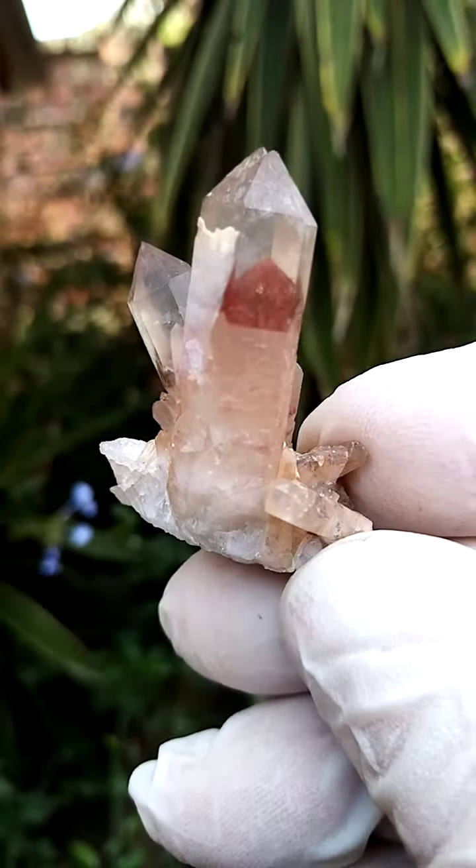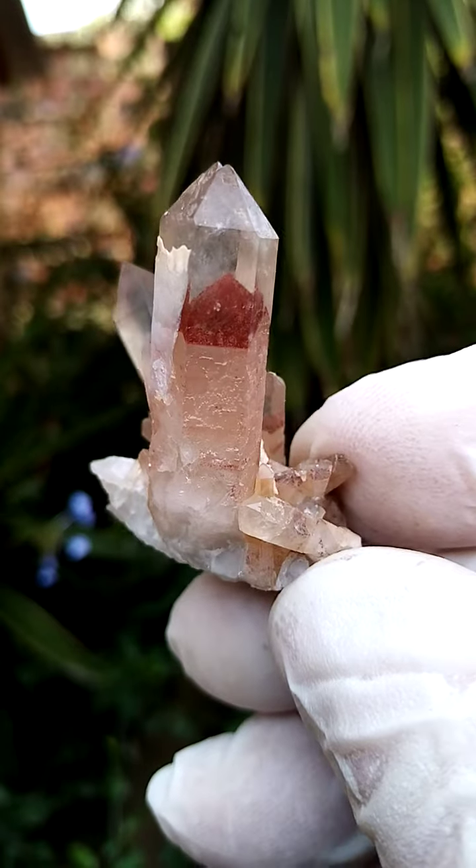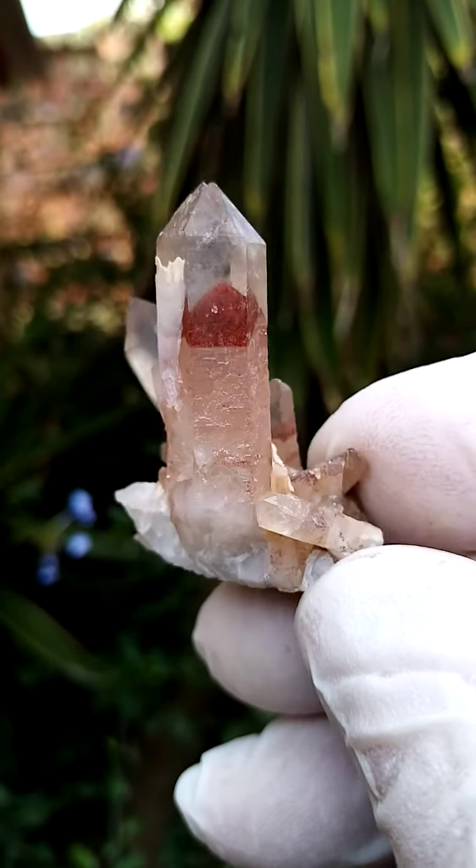Lovely phantom. And what's interesting about this one, the phantom is actually halfway down almost, rather than on the top termination.